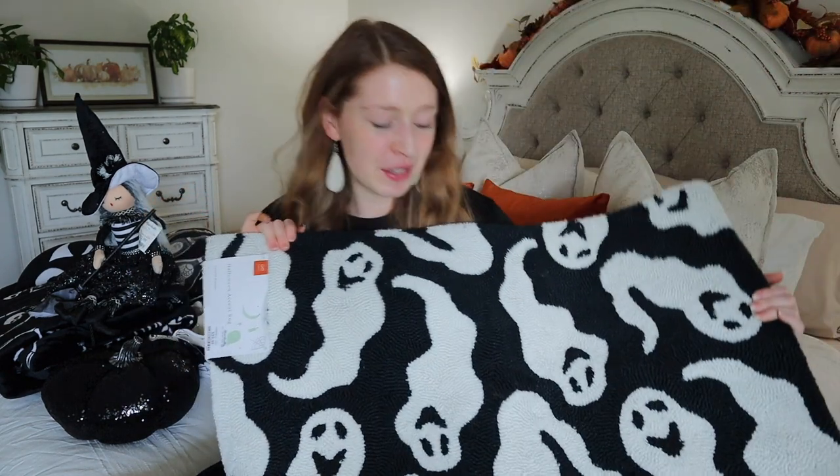The last thing I picked up at Marshall's is something I've been searching for for three years - the ghost rug! It's a runner rug that's going to go in the kitchen, and I absolutely love it. I've seen other YouTubers have a bat version with white background and black bats, which would also be cute. This was the only one they had, and it was only $29.99, so I definitely had to grab it. I know this is something that will last me a long time.